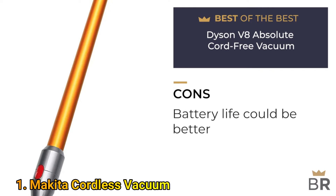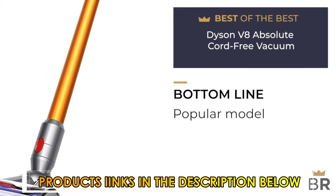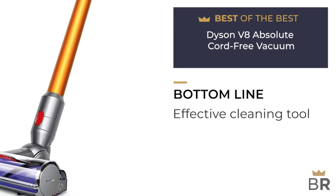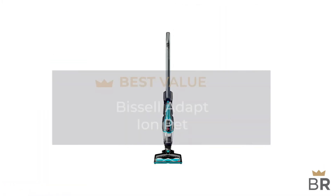Here are the cons: expensive, battery takes a long time to charge and doesn't stay charged for very long. The Best Reviews bottom line: an exceptional vacuum from a company with a reputation for superior suction — the best on the market.